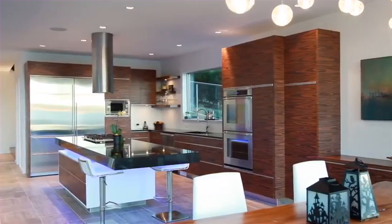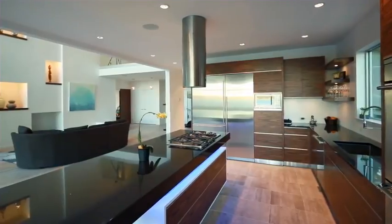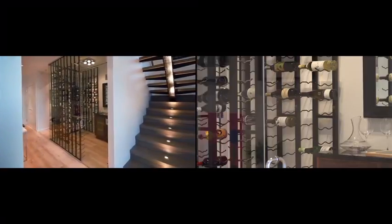The modern kitchen creates a statement with custom wood cabinetry, granite countertops, top of the line stainless steel appliances, and a chic decor gas range with Faberhood fan — a platform for entertaining or intimate dining. A glass encased wine cellar and fully wired media room bring additional luxury.